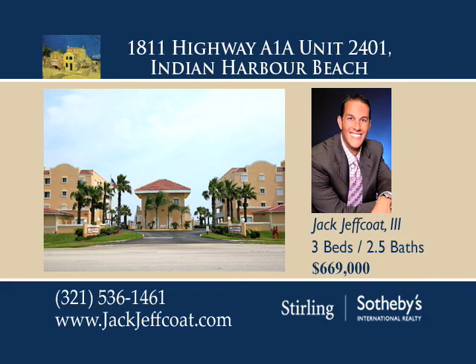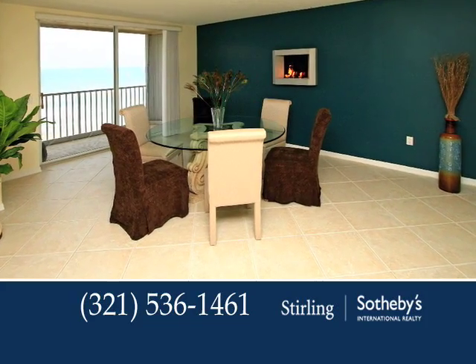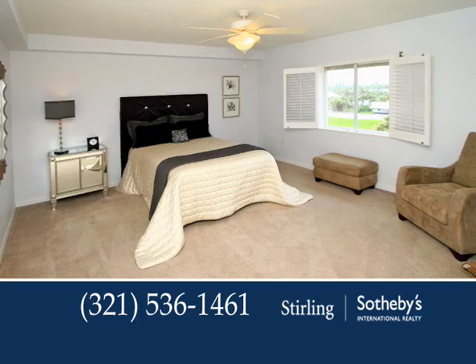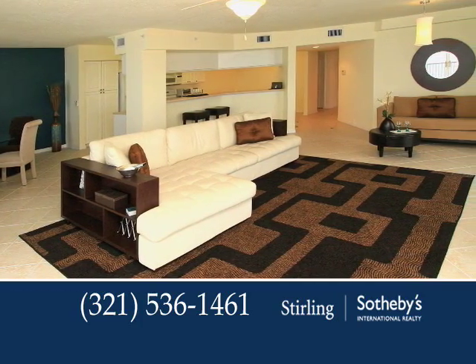Penthouse views await you in this luxurious oceanfront condo. Words are not enough to express the magnificent lifestyle that you'll enjoy at this three-bedroom, two-and-a-half-bath residence. There are high ceilings throughout, an inviting family room, and many more fine appointments.